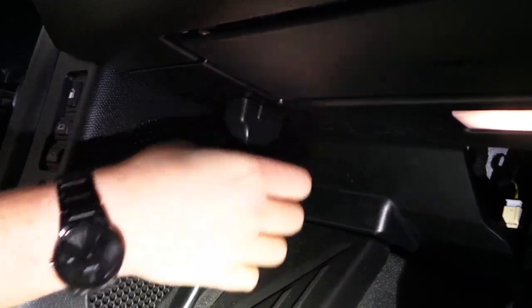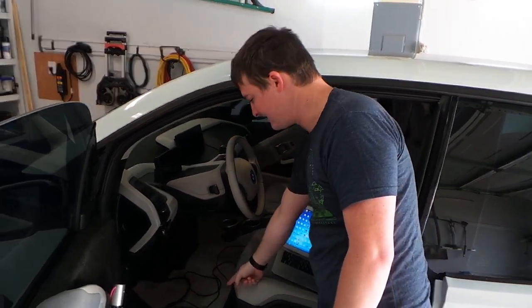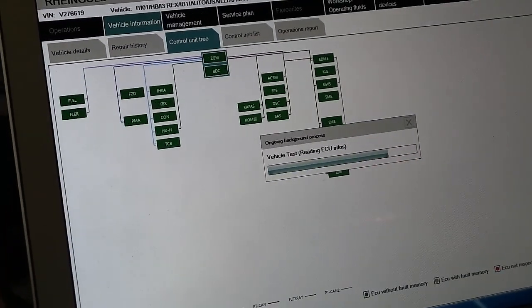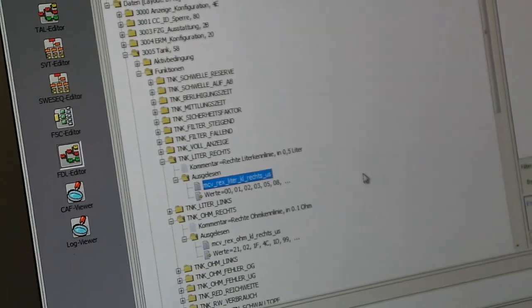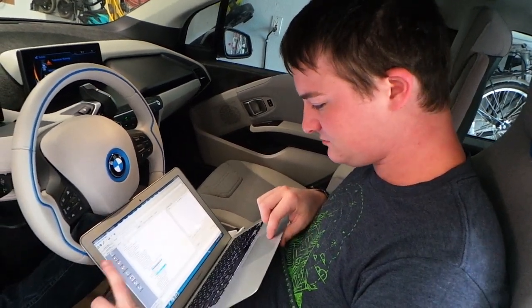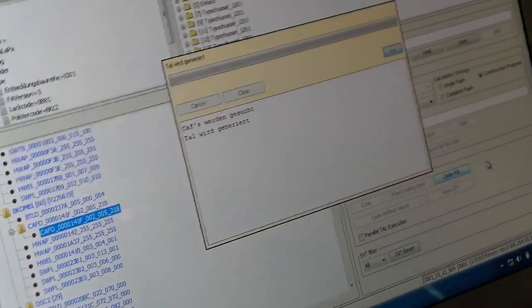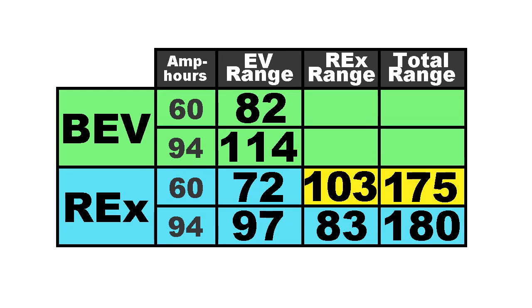The good news is it's fairly simple to get the car coded so these options are reset back to the European configuration. Christopher Roberts from NTX Coding did our i3 for $150 and it took about a half hour. He went through all the modules, confirmed zero fault codes, then changed the parameters — the number of liters and the resistance of the sensor — to the non-US version, saved the file, and coded it in. This gave us access to the full 2.4 gallon gas tank, bumped our total range up, and gave us the hold mode back as well.